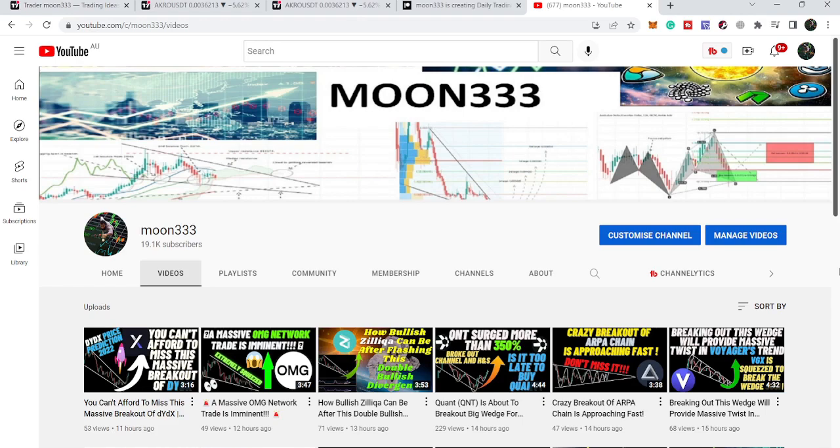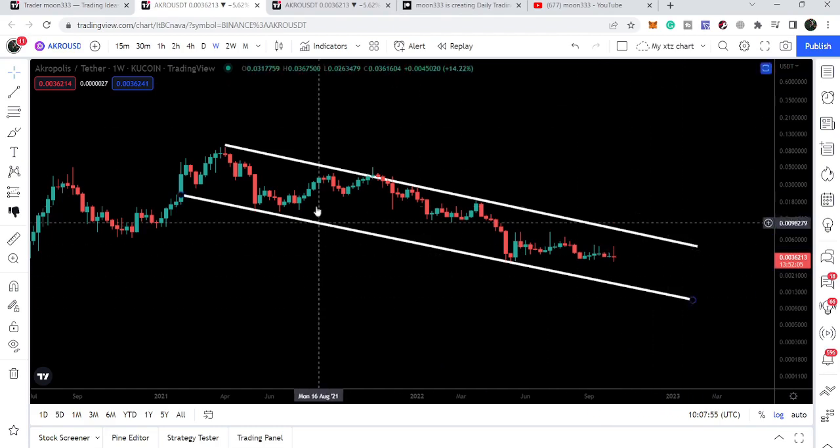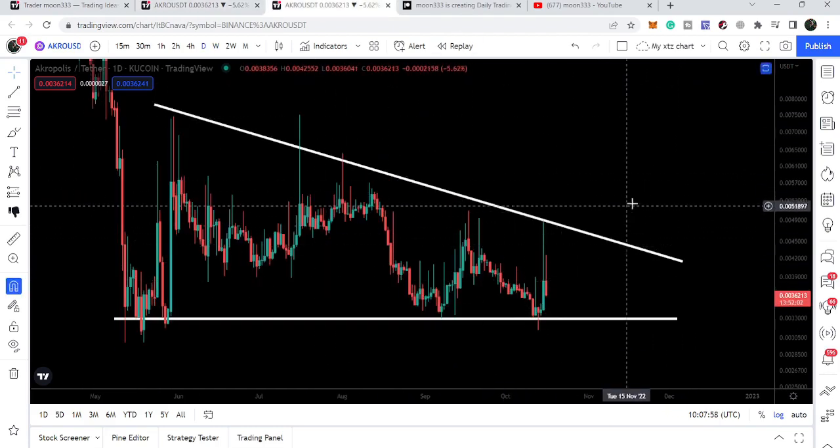Hey friends, this is Atif. Hope you're well and welcome to the new update on Acropolis. In today's video we will take a look at this big down channel and I would like to show you this descending triangle as well.